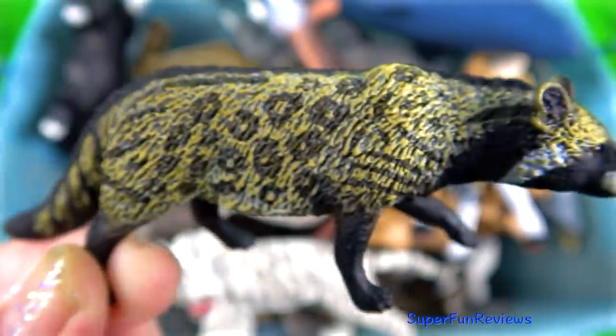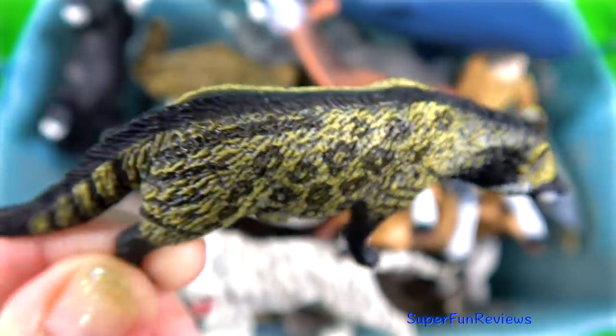The civet. They are any number of long-bodied, short-legged carnivores of the family Viverridae.